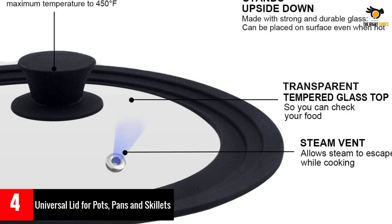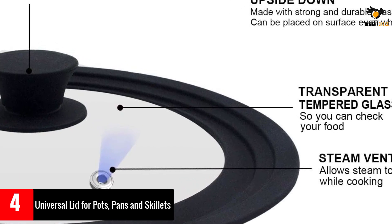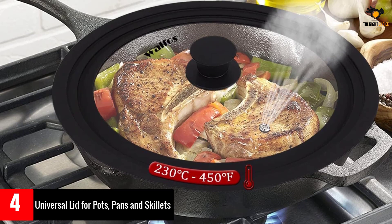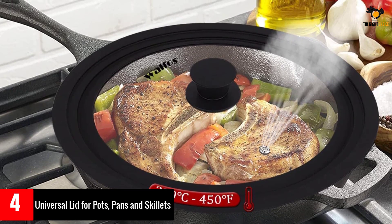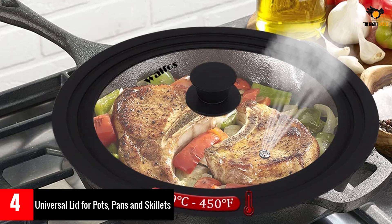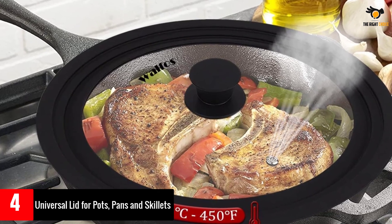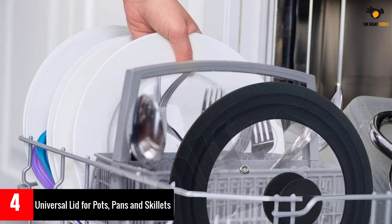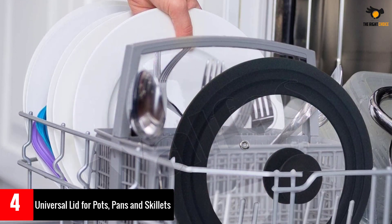The heat resistant knob and steam vent offer a comfortable grip and excess moisture release, keeping the flavors in your food. With a 100% satisfaction guarantee, Walfo's ensures every customer is happy and satisfied. Their lightweight three-in-one pan lids with vent come in three various sizes, fitting pots and pans with diameter 10, 11, and 12 inches.